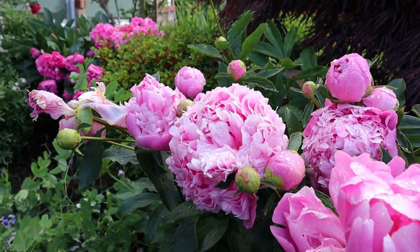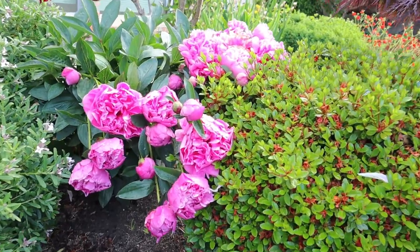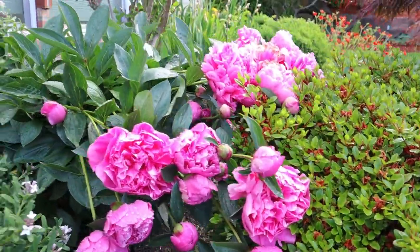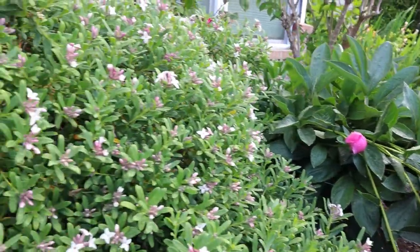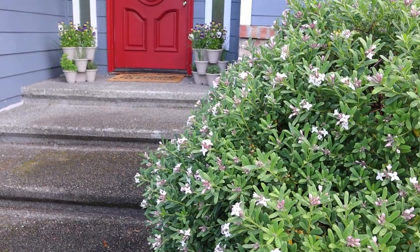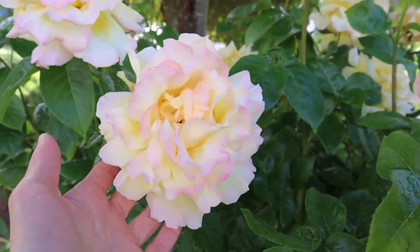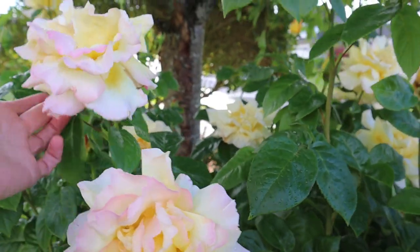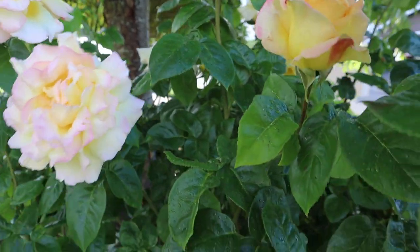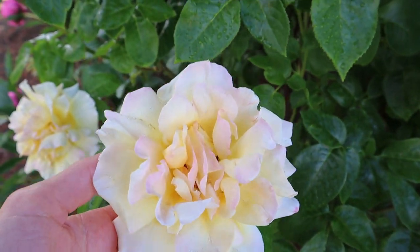We had a pretty dry spring and now that the peonies are in bloom, of course it decided to rain. They are nonetheless stunning. This Daphne is huge right by our front door and so fragrant. It's just stunning this year. These blooms are so gorgeous. They're a lot of times just covered in ants though, so I don't bring them in very often.